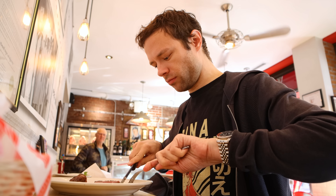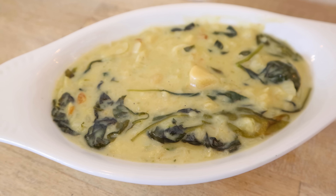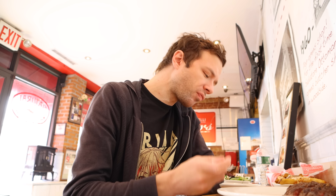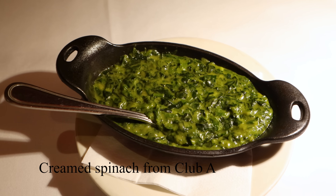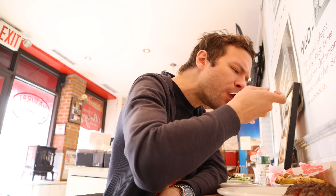No doubt about it, the flat iron was solid, especially considering the price, but the meal was truly tied together with the sides. For my first side dish, I chose one of my steakhouse go-tos: the creamed spinach. To put it frankly, the dish was just okay — it felt like it was more cream than spinach. The dish simply can't compete with the offerings I've had at a number of other New York City steakhouses. But at the same time, the side is part of a meal with a very affordable price tag. If I were to order again, I would have chosen a different side, perhaps the sautéed mushrooms or a baked potato.